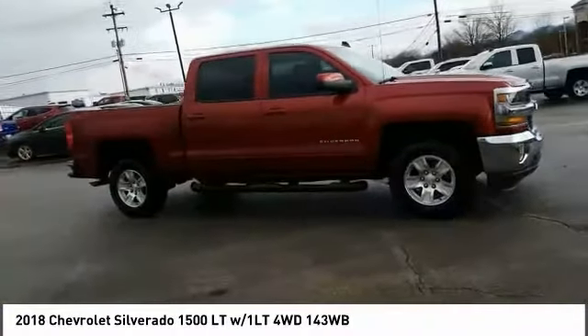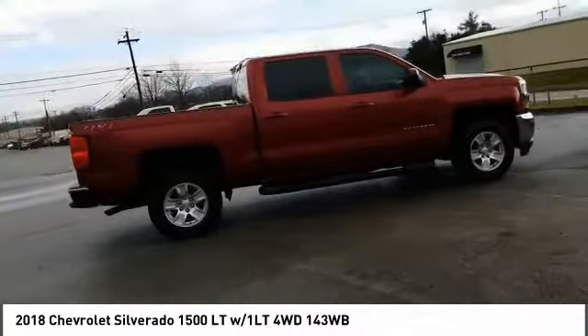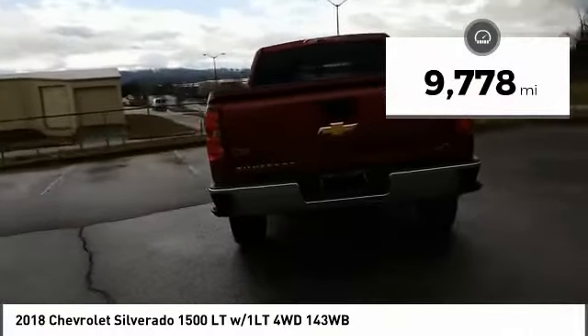We are pleased to show you the 2018 Silverado 1500. The Chevy Silverado 1500 has the lowest cost of ownership of any full size pickup. This vehicle has less than 10,000 miles.